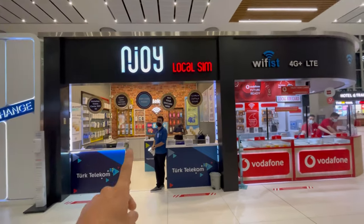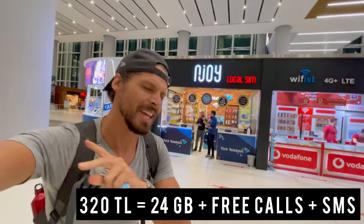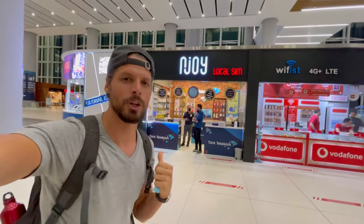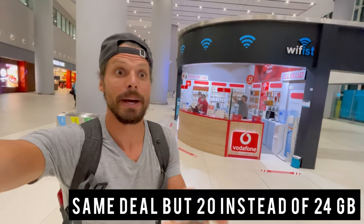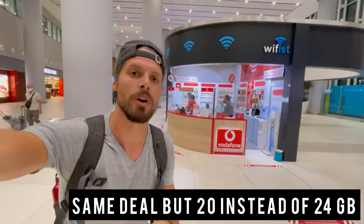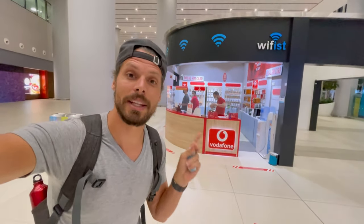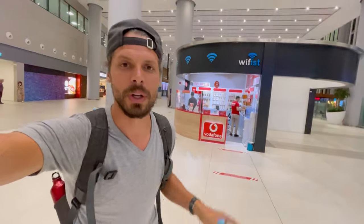You have Turk Telecom here and Vodafone. The Enjoy shop is basically a reseller of Turk Telecom and they sell four different packages. The cheapest one is $43 and gives you 24 gigabytes for one month including free calls and SMS in Turkey. At the Wi-Fi shop they sell only Vodafone Turkey SIM cards and the package costs $43 but gives you 20 gigabytes instead of 24. The good thing about the Wi-Fi shop is they also have a package valid for just five days that costs $26, so if you're here on a short trip to Istanbul that's actually a great package.